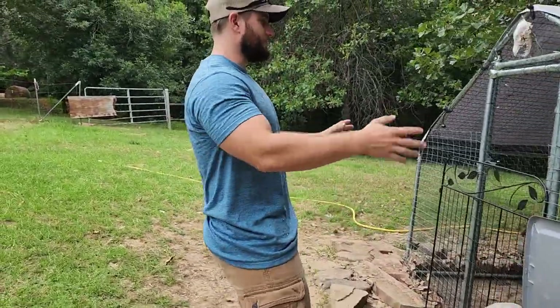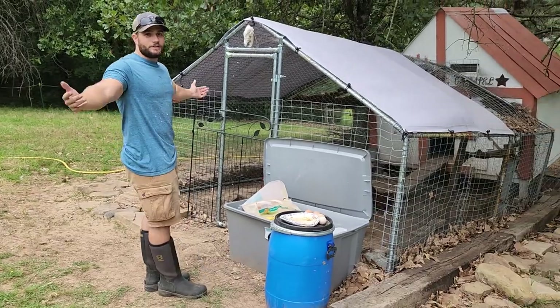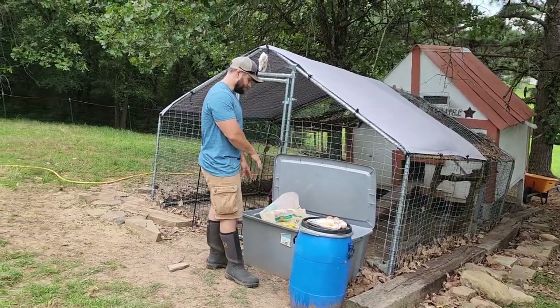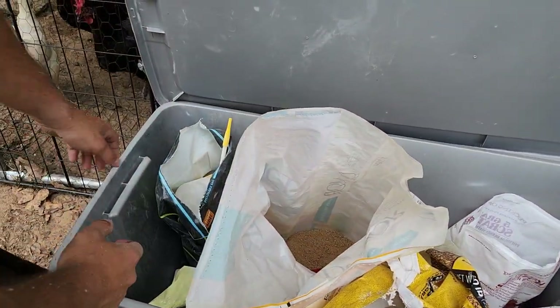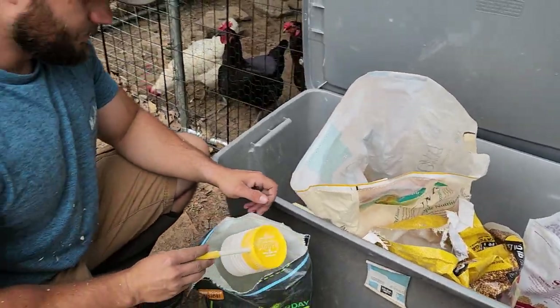So this is our setup, how we have the run. We just keep all our food in a big tote right here — it's worked out well, we haven't had any animals try to get in or rain. The big chicken food is in here, and then there's snacks and scratch, the chick food, lime, and grit. We haven't put that out in a while.